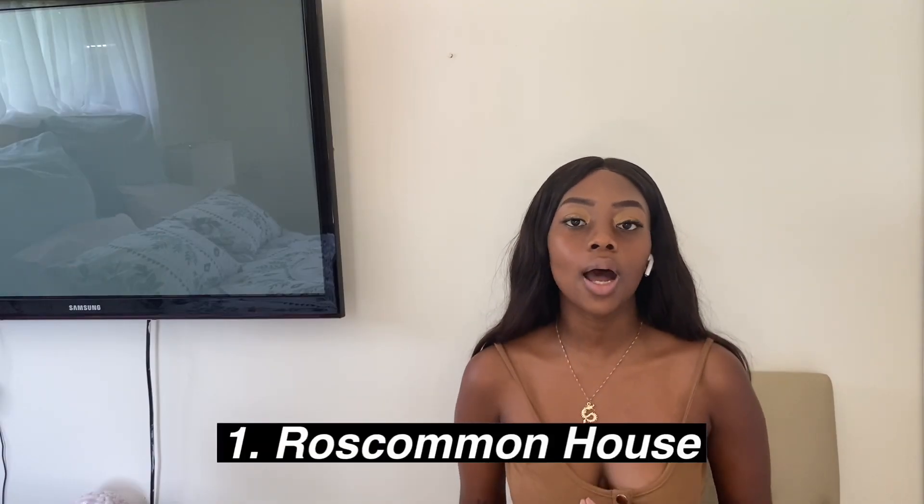First on my list is Roscommon House in Claremont. It's a new building, which is good. The location is inconvenient and convenient at the same time — inconvenient because it's on Main Road so there's always noise, but convenient because it's right opposite the mall. However, you have to use the Claremont jammies to get to school. Personally I wouldn't live in Claremont just because of the jammies, but it's not a bad place — especially for first year.